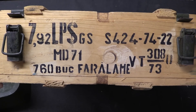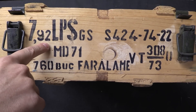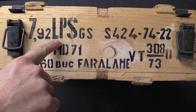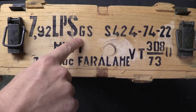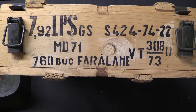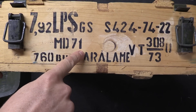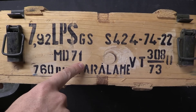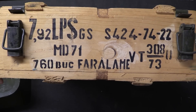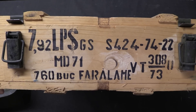Here on the front of the case we have a whole bunch of good information. 792 is the calibre — 8mm. LPS in Romanian stands for light ball steel core, describing the bullet. GS stands for steel case, because this was a lacquered steel cased cartridge. MD-71 is the designation for this type of ammunition; it was designed or designated in 1971. This ammo was actually produced until 1978.